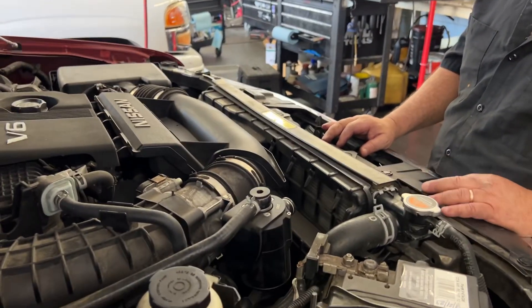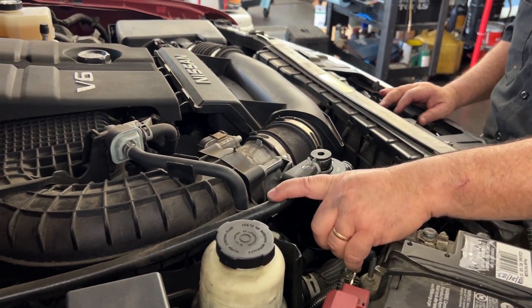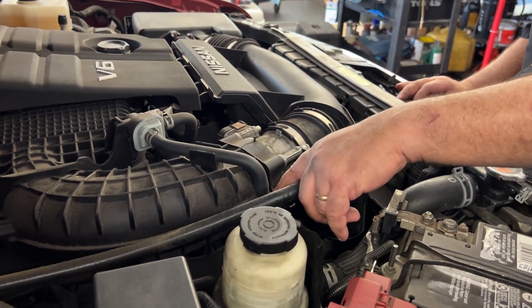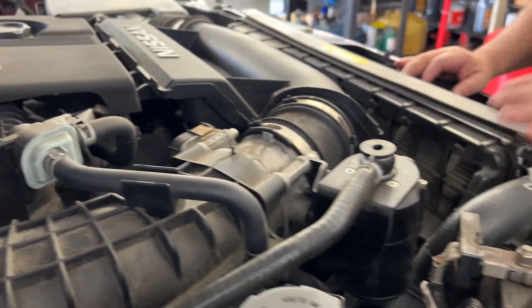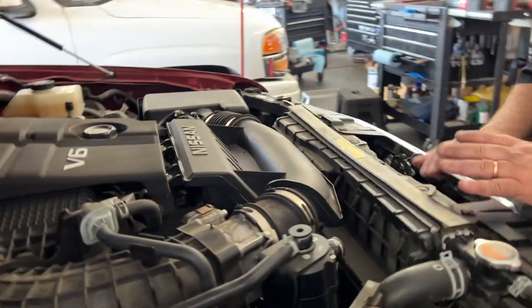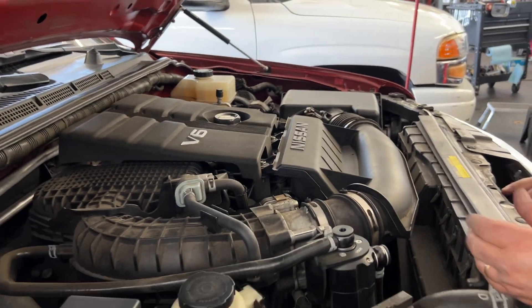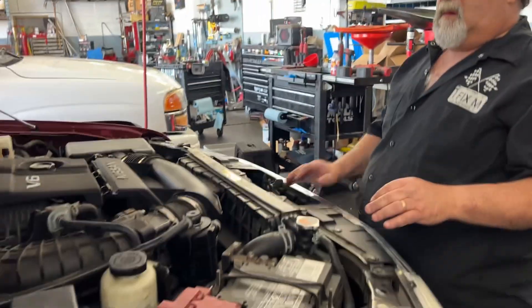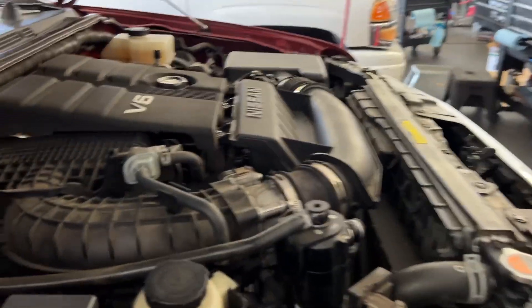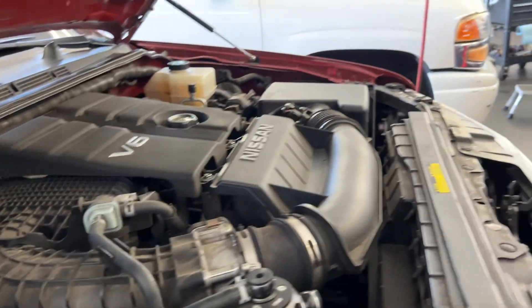With this vehicle we do it every 15,000 miles — we introduce chemical through this port here, which gets sucked into the intake via vacuum and directed to all six cylinders. That cleans your ports and valves and minimizes the buildup. If you have any direct injected engine, you're going to want to perform that kind of service every 15,000 miles.